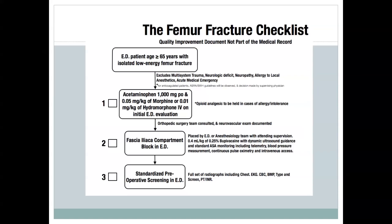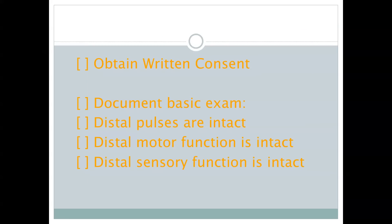In terms of protocol, do what you're usually going to do — give your Tylenol, give your morphine, and then perform your block. The important thing, in particular at Mass General, is that we've met with anesthesia and orthopedics and agreed to page them as soon as we're going to do this and to document our basic exam in the chart. They were very amenable to this approach.